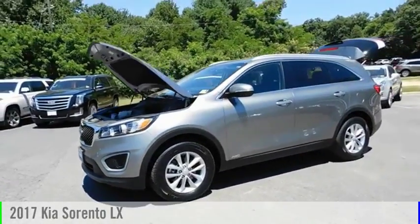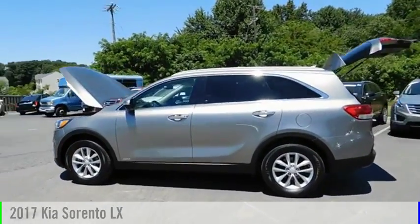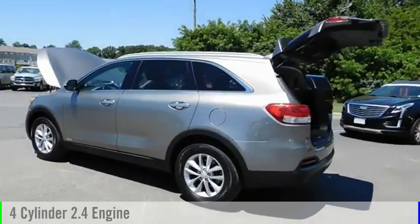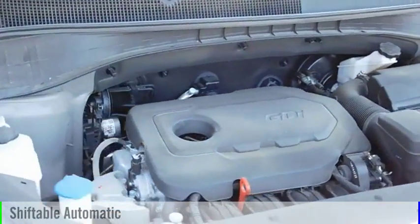Make a great choice today with the 2017 Sorento. This vehicle is powered by an all-wheel drive, four-cylinder, 2.4 liter engine, and comes with an automatic transmission.